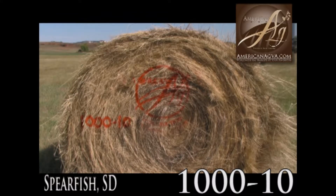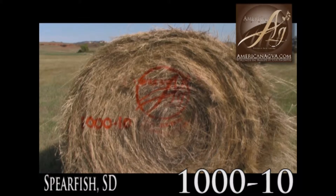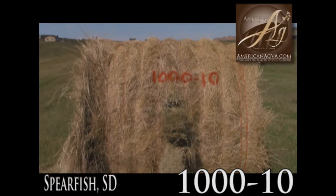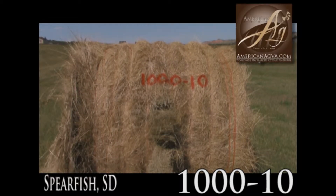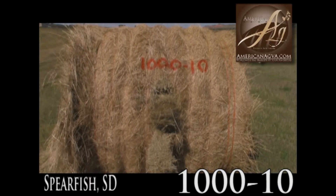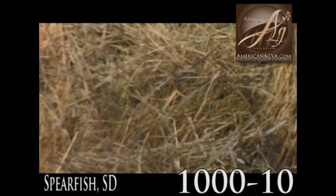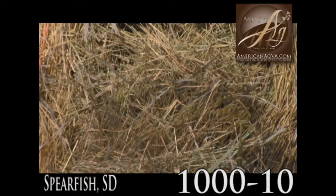Good solid cow hay, lot 1000-10. This is grass hay, got a little bit of alfalfa in some of it, string wrapped round, but it's tied good with a lot of string. Now this hay is just average, good straight up cow hay. If you're looking for beef hay to grind or just to feed straight out, grass is softer. It's fine, not real big stem.